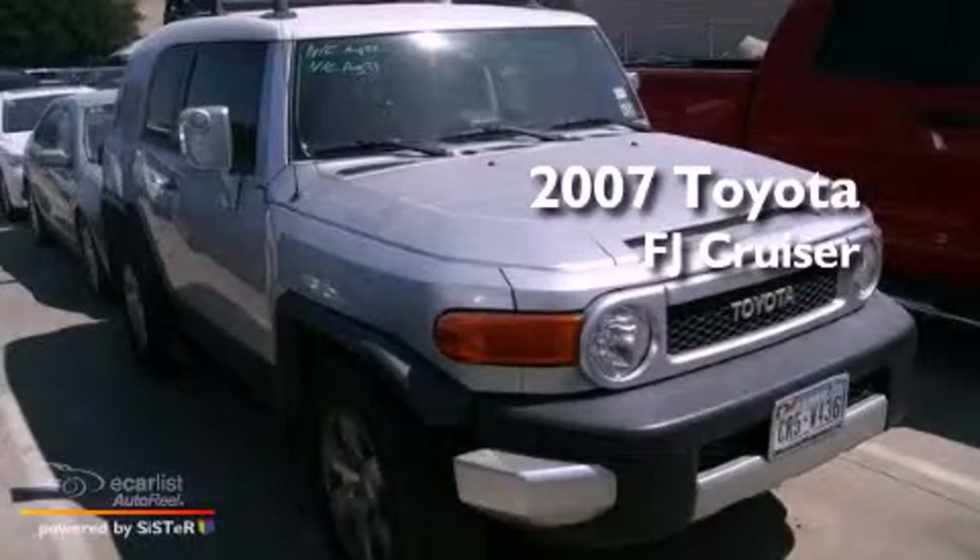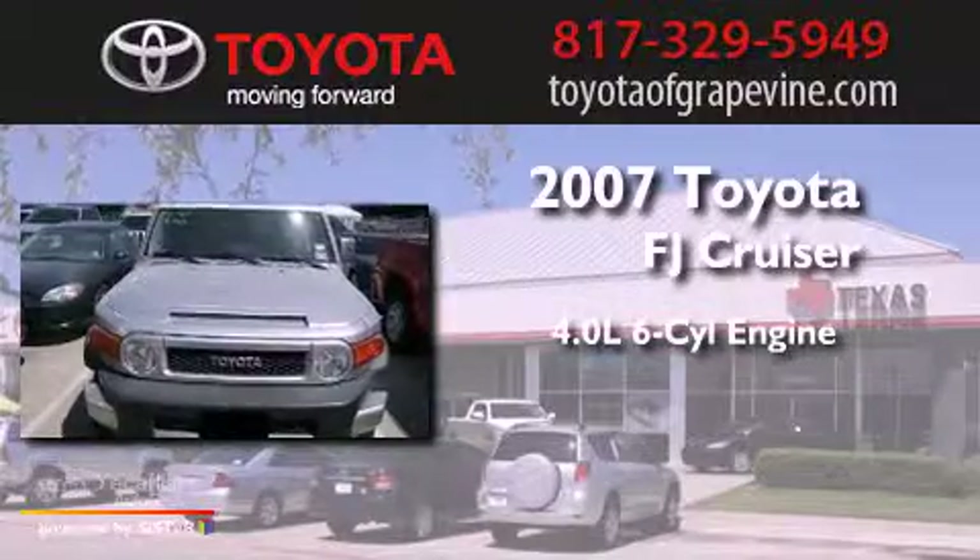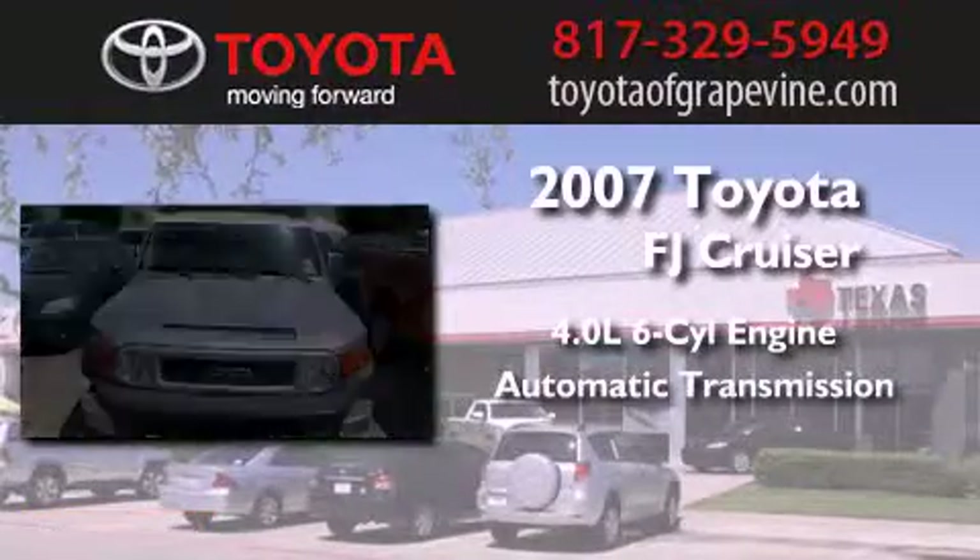This is a 2007 Toyota FJ Cruiser. It has a 4.0-liter six-cylinder engine and an automatic transmission.